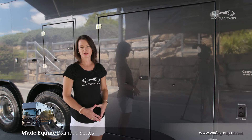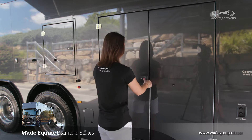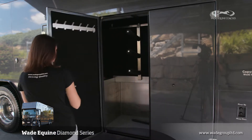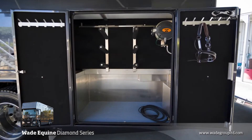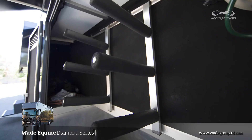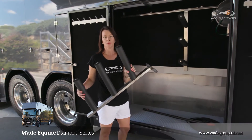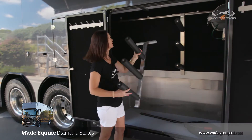With all of our trucks, we optimise the space. This is the double-door saddle locker, which contains up to six saddles and all of your bridle and grooming equipment. The saddle racks are removable, so you can either leave them at home in the tack room or take them inside the truck to clean the saddles.